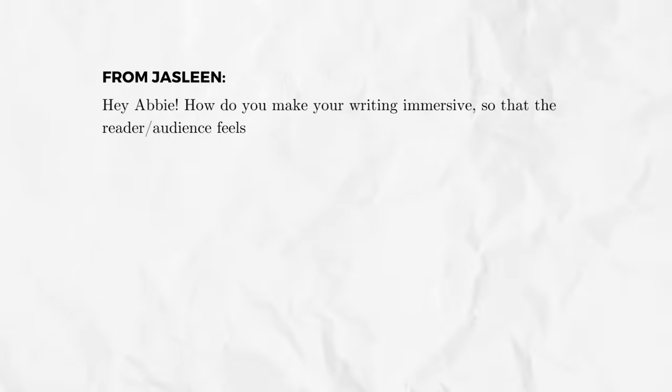What's up my friend, Abbie here, and welcome back to Ask Abbie, where I answer your writing questions and help you make your story matter. Today's question comes from Jasleen: how do you make your writing immersive so that the reader and audience feels like they're right there with the characters?